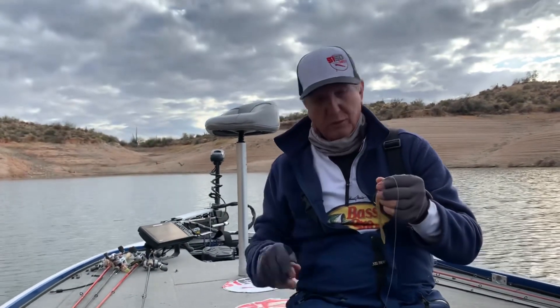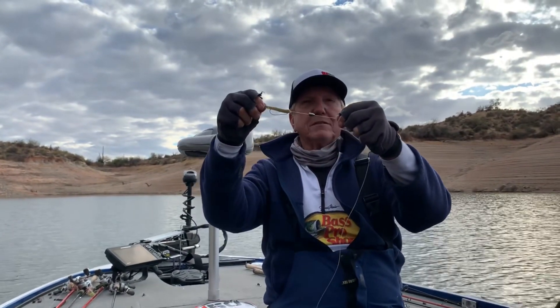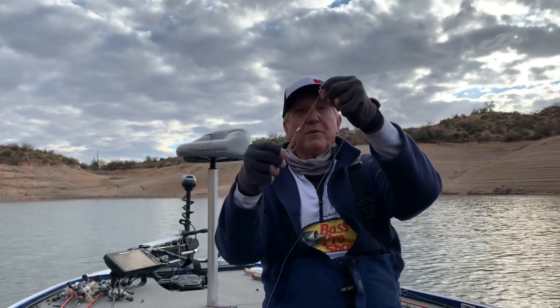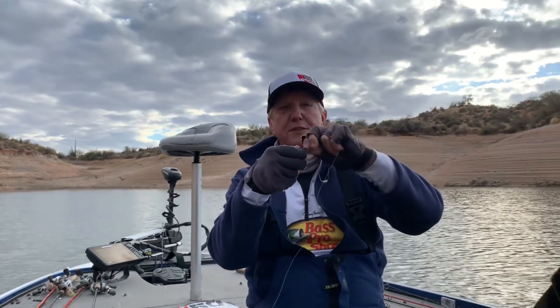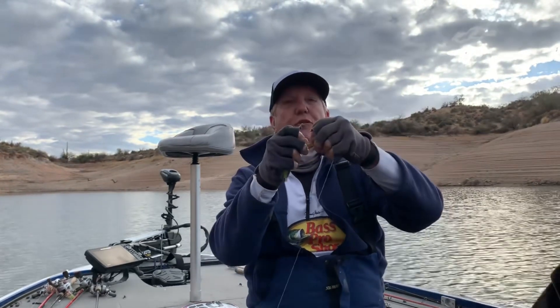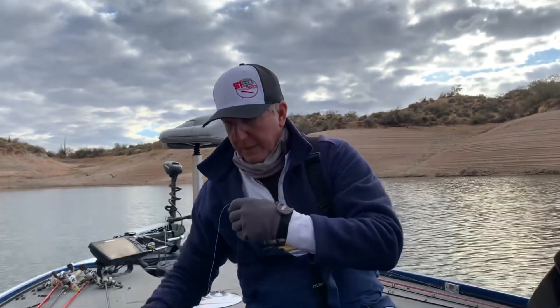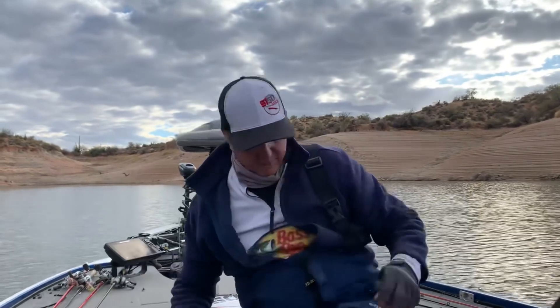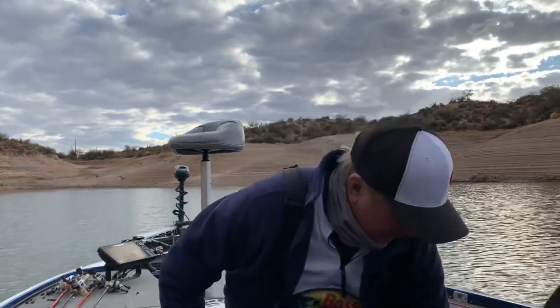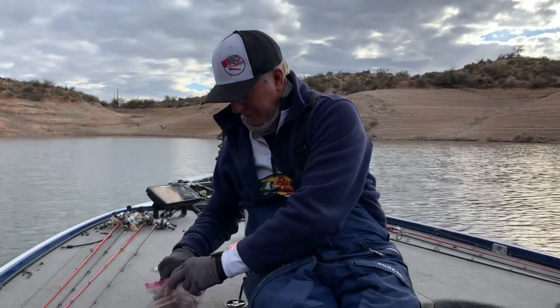One of the things I caught mine on was a little 3/16 oz tungsten with an odd hook and a trick worm Texas rigged. That worked for me — I fished that almost all day along with a jig and got a couple fish on the jig.